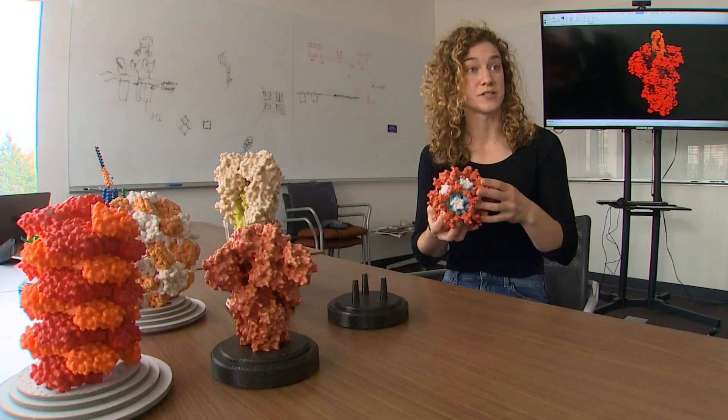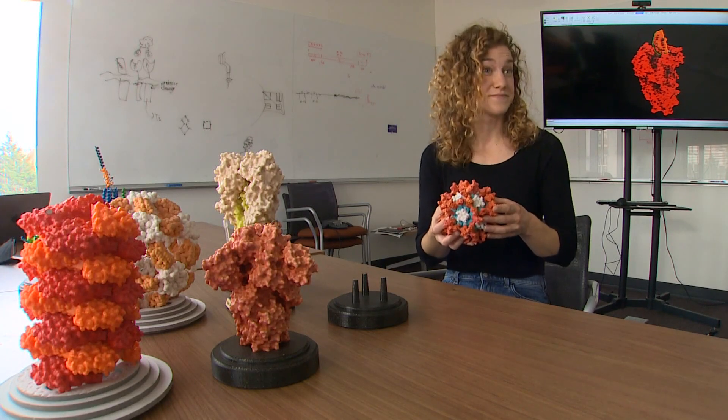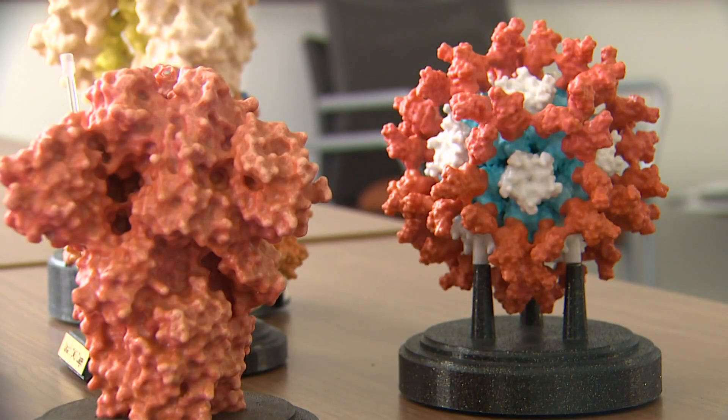We're giving the physical protein versus giving your body the instructions for how to make the protein. But you're basically giving the body a fake. Yes, absolutely — that's a great way to say it. The development of those particles and vaccines is happening in this lab. Marcos Miranda is a research scientist. The plan is to use that idea of shape to take another big step.